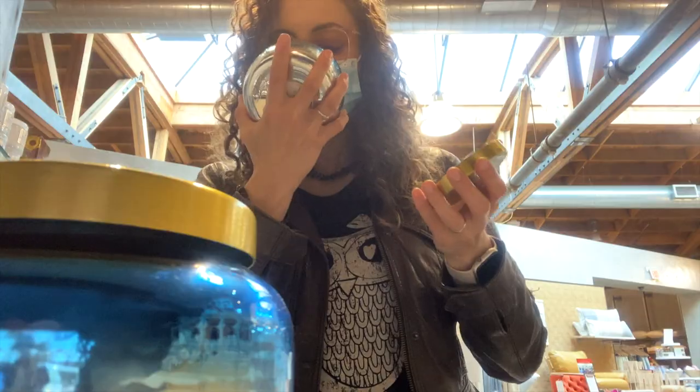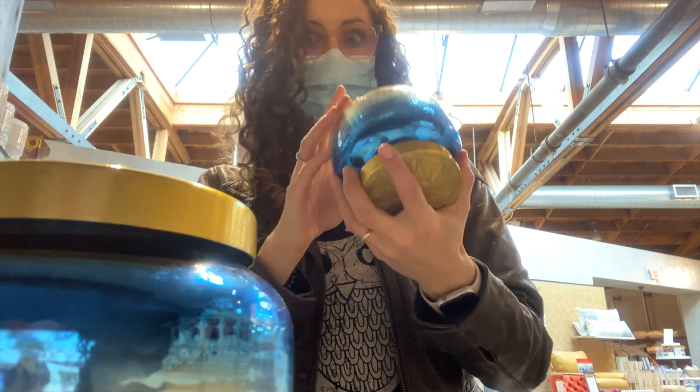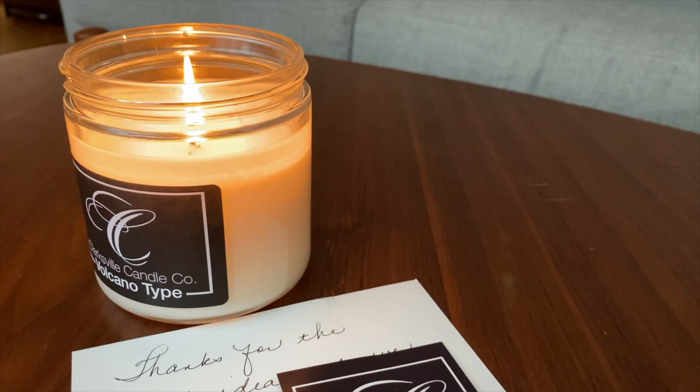Love that Anthropology candle but hate the price tag? Me too. That's why I scoured the internet to find you a candle duplicate that I think will exceed all your expectations but not your budget.